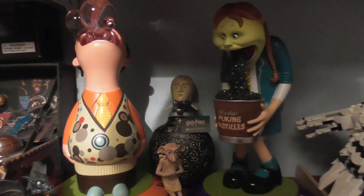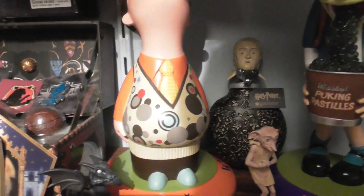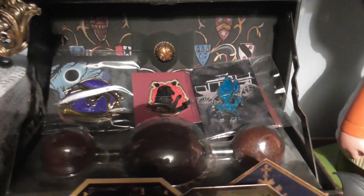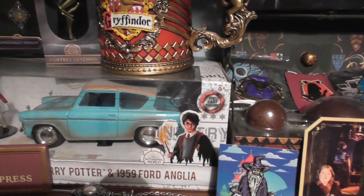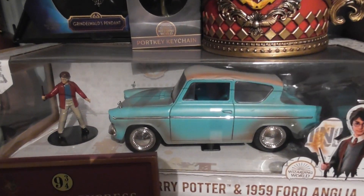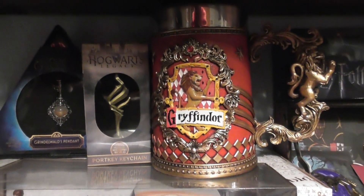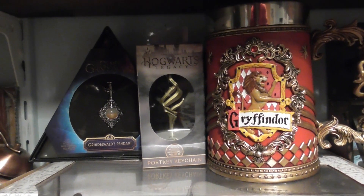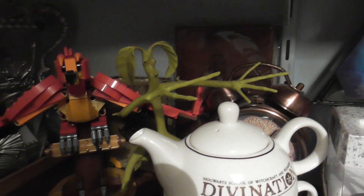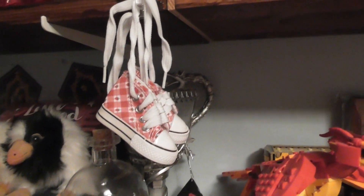And then we've got the Puking Pastels there, and then we've got the Ford Anglia there as well. And then we've got the Puking Pastels there and then we've got a Gryffindor mug there. And then we've got a Hogwarts Legacy key there and then we've got Luna Lovegood's shoes there as well.